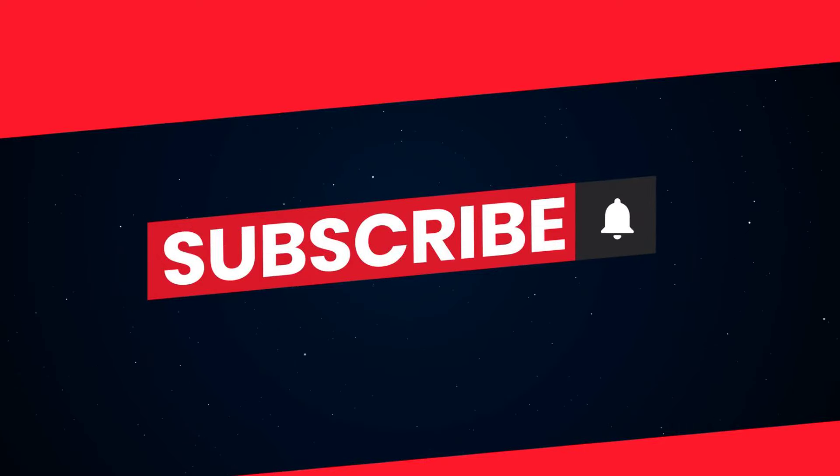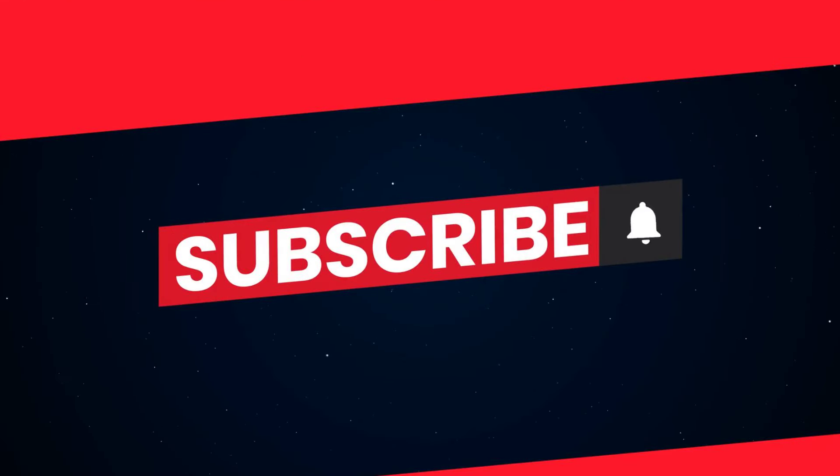If you found this video helpful, give it a thumbs up. Share your experiences and tips in the comments below. Don't forget to subscribe and hit the bell icon to stay updated with our latest content. See you next time!